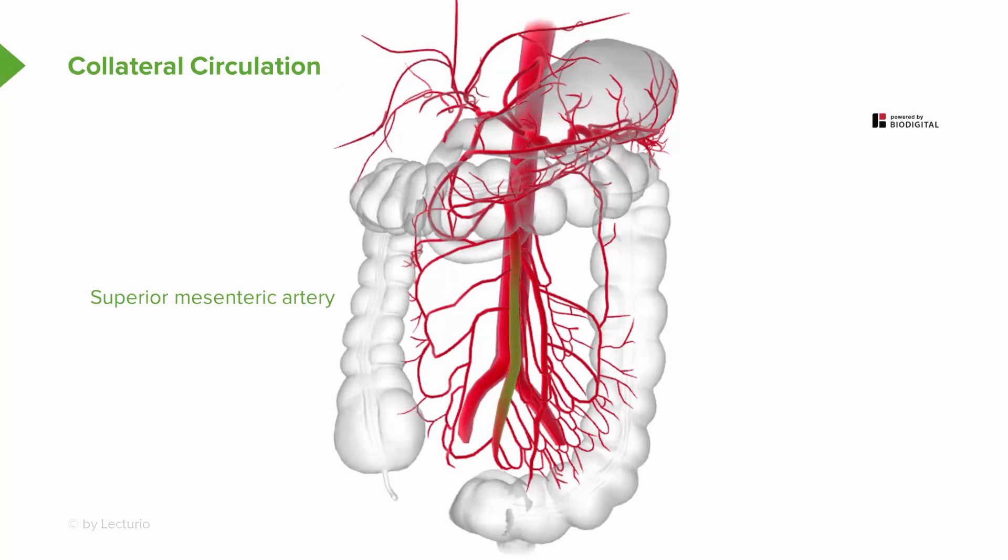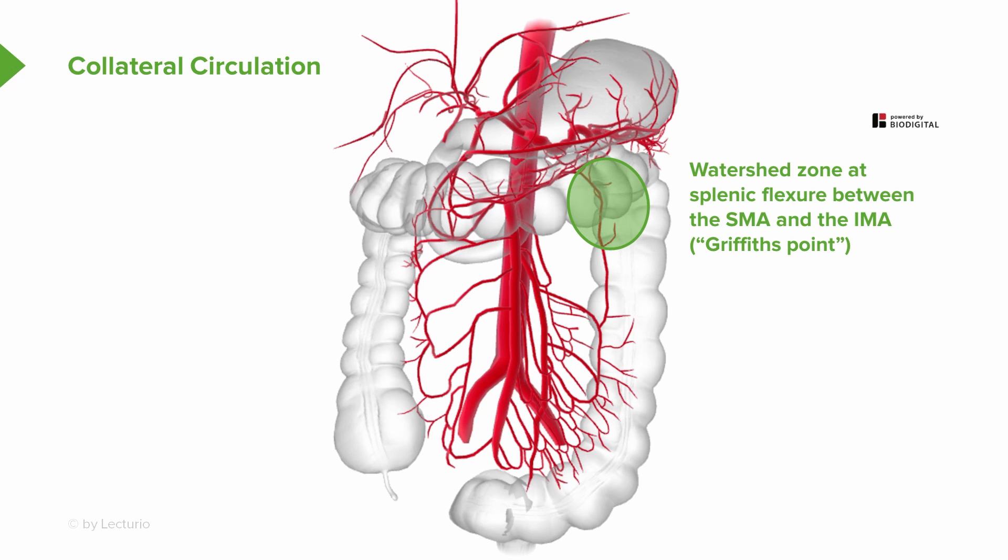There are collateral circulations in other areas within the body as well. This is looking at the collateral circulation between the superior mesenteric artery and the inferior mesenteric artery, demonstrating the watershed zone that occurs in the area shown here.